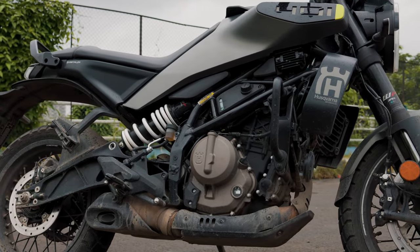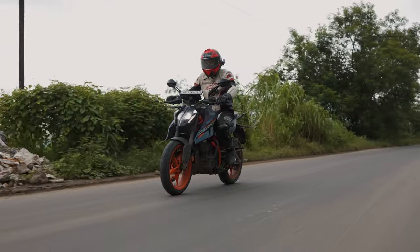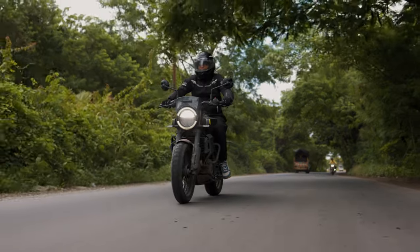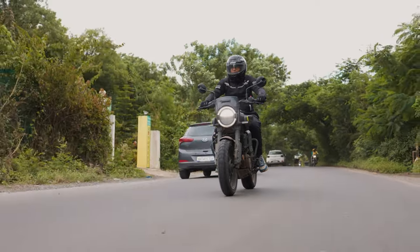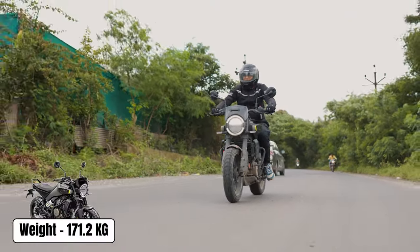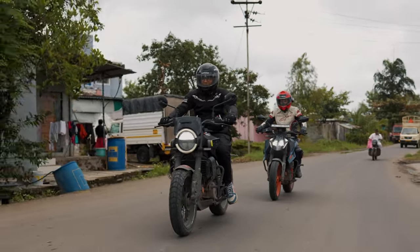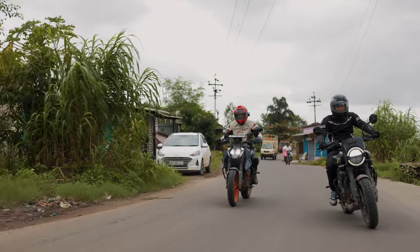The suspension is where the real magic happens. Both bikes have the same setup, but the Duke is tuned for those who like roller-coaster rides — it sticks to smooth tarmac like glue, begging you to push harder and lean further, but on bumpy roads it can feel like a high-speed massage chair. The Svartpilen 401 is like riding on a cloud by comparison; its softer suspension eats up bumps and potholes much better. This difference comes down to the Husky being heavier, making rebound inherently softer. I rode both back-to-back in their softest and hardest settings, and the Husky is noticeably more plush in every setting. That said, thanks to the amazing Gen 3 chassis shared between them, both bikes love to play.